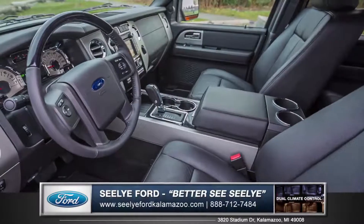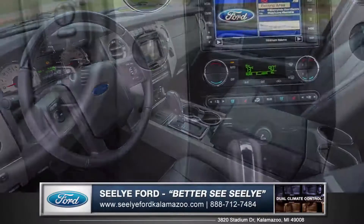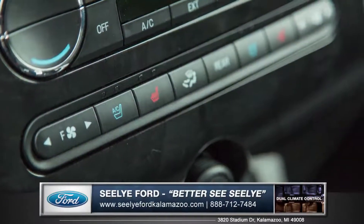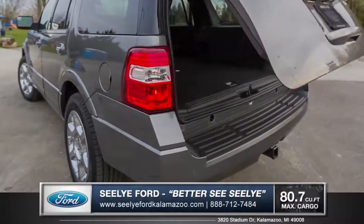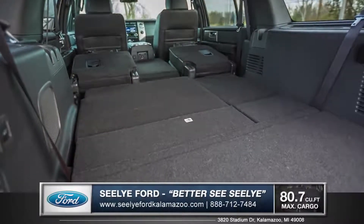When it comes to interior space and comfort, the Expedition is truly in a class of its own. Featuring dual zone climate control for independent temperature of both the driver and the passenger, with just the touch of a button a power lift gate opens up to a massive cargo area for any and all of your weekend excursion needs.